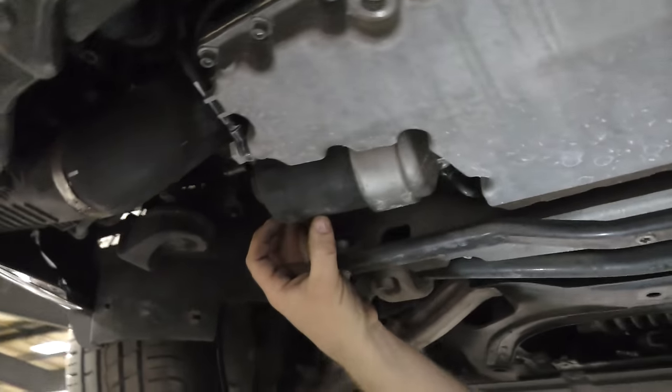We got everything drained and the oil filter replaced. I'm going to move this drain cart out of the way, lower the car, and fill it back up with fresh oil. I'll put the belly pan back on later to save time with filming.